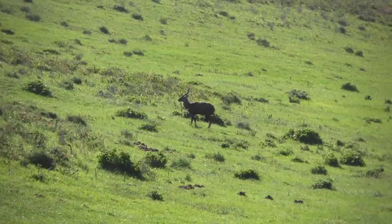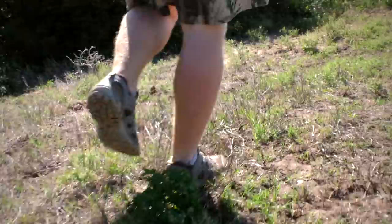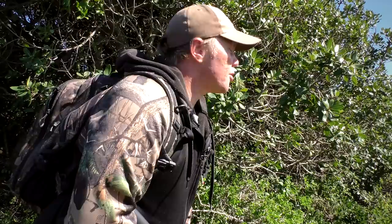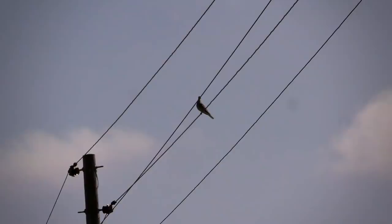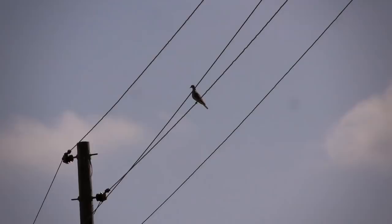This horse farm has to be one of my favorite places to hunt — it's just so full of life and it always produces. There's a dove, right on the wire. Let's get a steady rest here. These doves make for some great eating and they are exactly what I'm looking for. I just know that I can take this one for the pot.